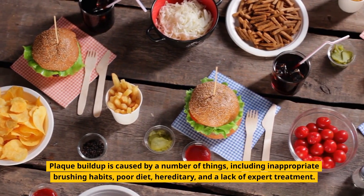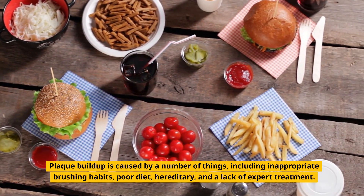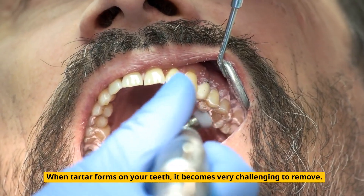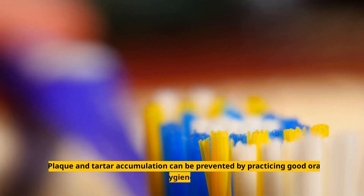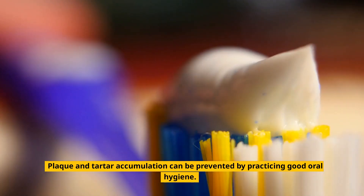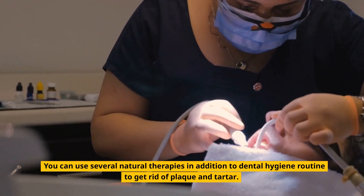Plaque buildup is caused by a number of things, including inappropriate brushing habits, poor diet, hereditary factors, and a lack of expert treatment. When tartar forms on your teeth, it becomes very challenging to remove. Plaque and tartar accumulation can be prevented by practicing good oral hygiene. You can also use several natural therapies in addition to your dental hygiene routine to get rid of plaque and tartar.